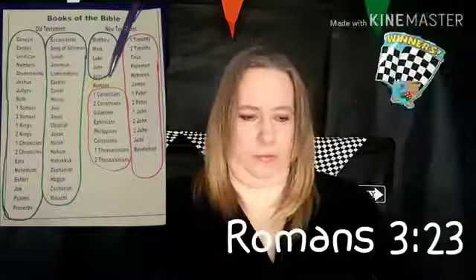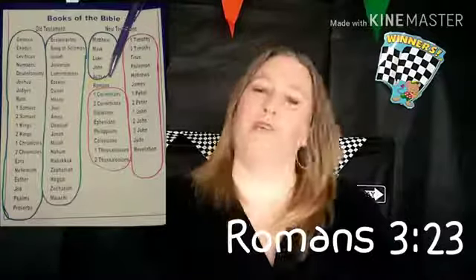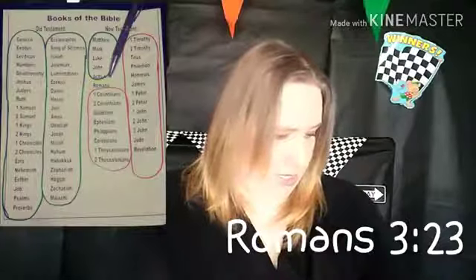Next up we're going to do another sword drill. Are you ready? Bibles on your head. Romans 3:23, go. You're looking for the book first. I'll put up the chart again — I'll have the book of Romans in yellow, the books before it in green, and the books after it in red. So here we have Romans. Now we have to look for the big 3, then follow down until we find verse 23. Everybody have it? If you don't have it yet and you want to follow along, you can push pause on the video. I'm using the New Century version — it's a third grade level Bible. Romans 3:23: 'Everyone has sinned and fallen short of God's glorious standard.'